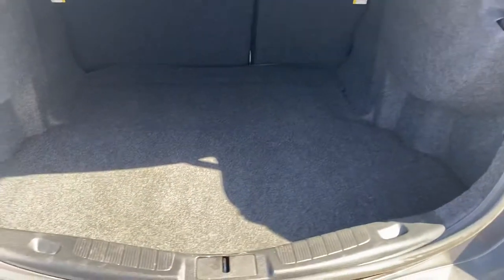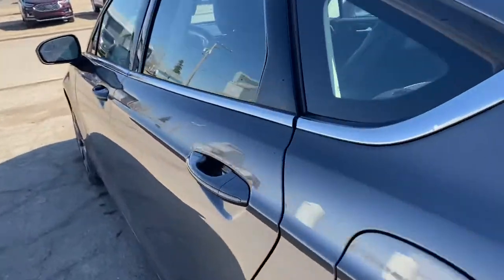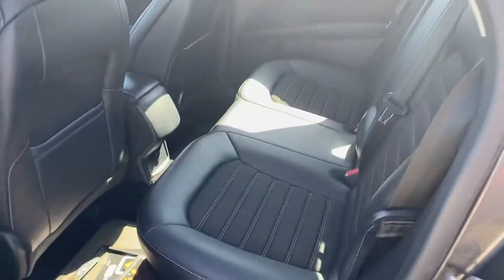The trunk has a ton of room — it is huge. You can also lay the seats down in the back seat if you ever needed to. Let's take a look at the back seat, which has a nice black leather interior.